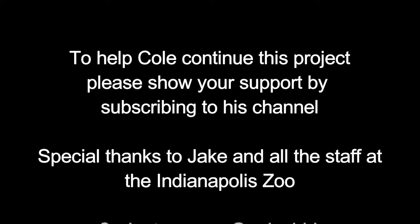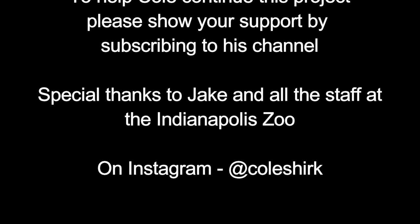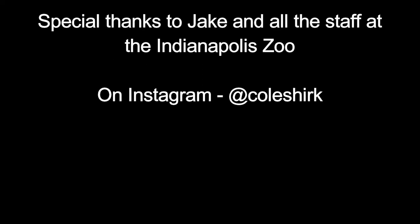As always, I hope you guys enjoyed this episode. Don't forget to leave a big thumbs up down below, subscribe to my channel, and also check out my Instagram at CoolShirt. As always, I'll see you next week.